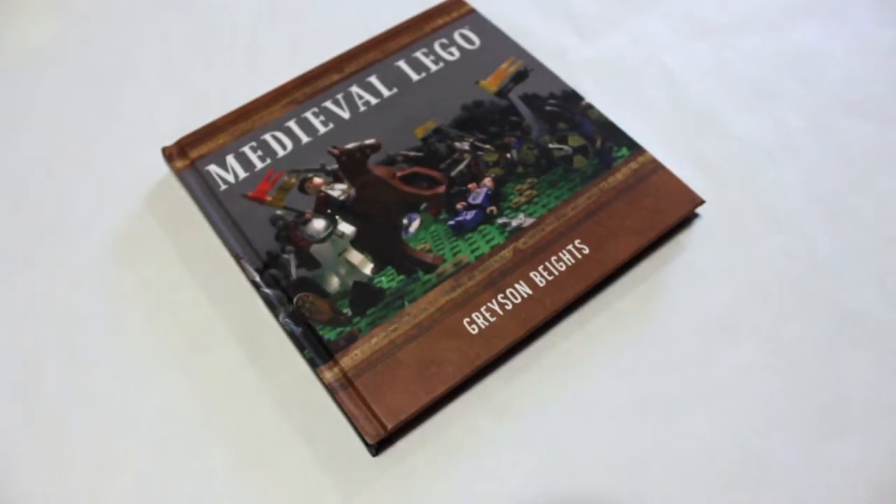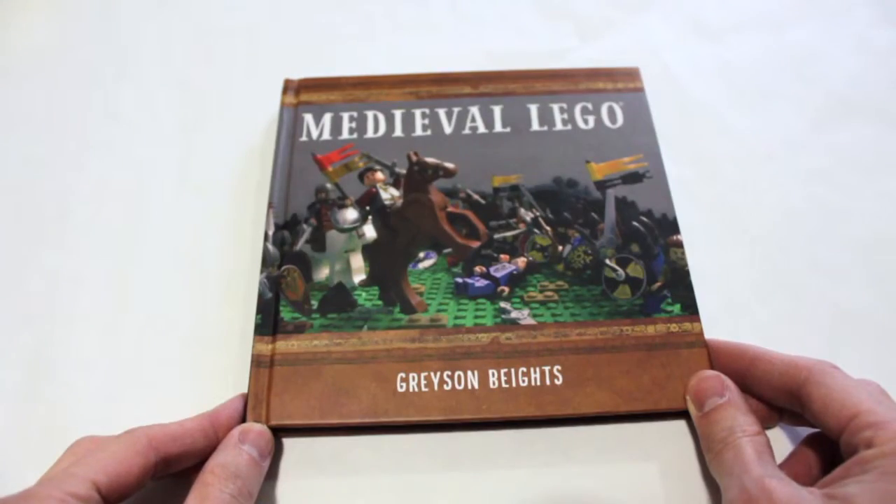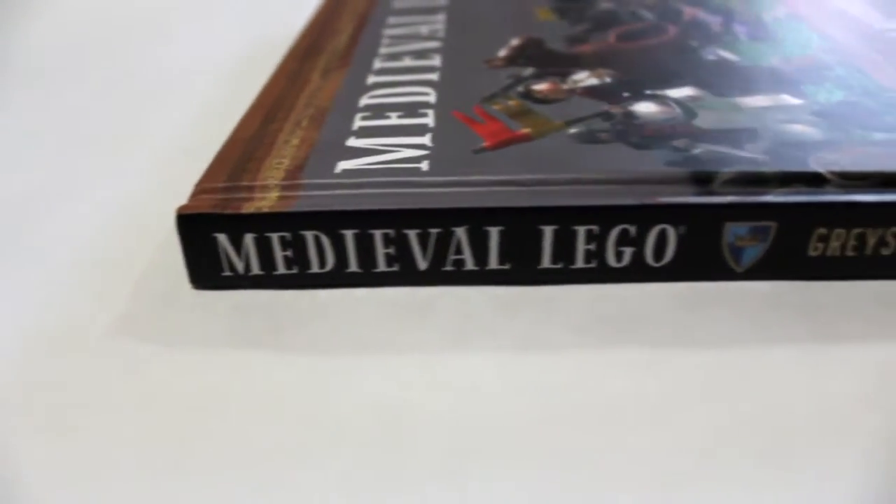Hi guys, welcome. It's the Bricks family, Mom and Dad. What we have here is a book review. This book is called Medieval Lego by Grayson Bytes.